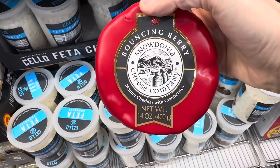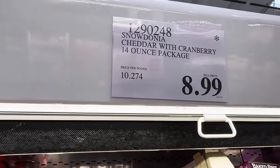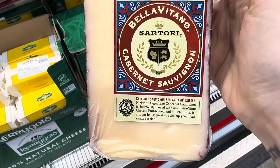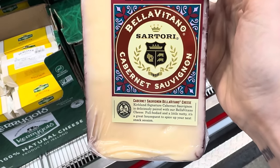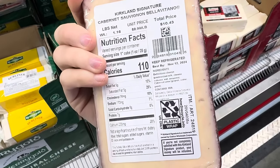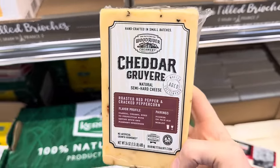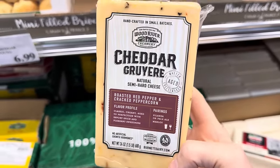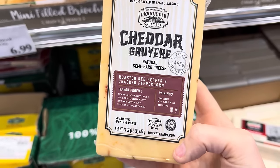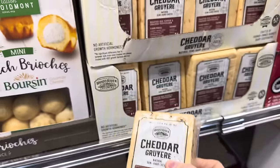Bouncing Berry — mature cheddar with cranberries. I like that it's called Bouncing Berry! Limited time only, $8.99. Sauvignon cheese — it's a Bella Vitano cheese with Cabernet Sauvignon mixed in, going to spice up your next snack session. $8.99 a pound. How about cheddar gruyere? This is a natural semi-hard cheese with roasted red pepper and cracked peppercorn. Flavor profile: classic, creamy, aged to perfection with savory spice and pleasant sweetness. 24 ounces, $9.79.